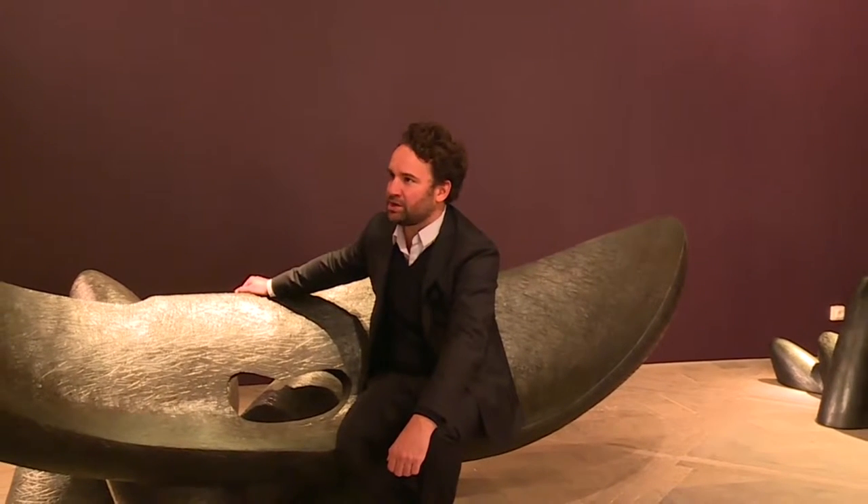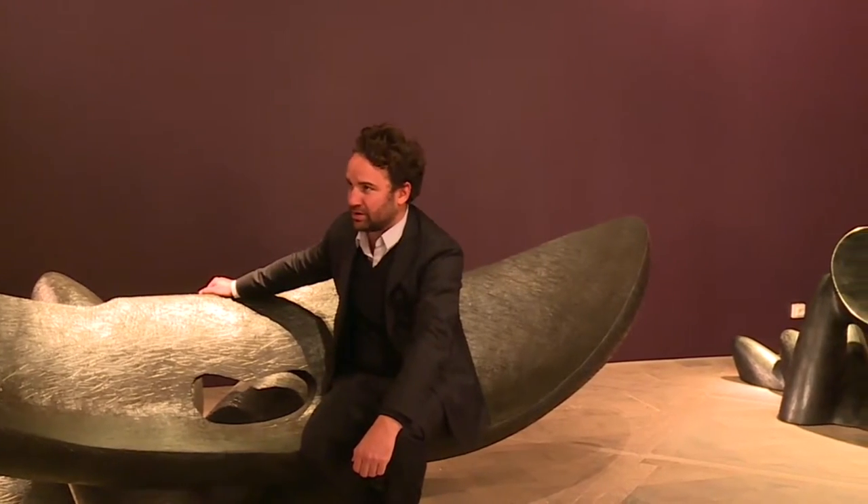We started with young designers, and over the years we had the chance to ask major designers such as Wendell Castle to work with us. He has been producing mostly unique pieces for us. What we love in what he's doing is that these are absolutely sculptures that he sculpts himself, and at the same time they are seats where you can actually very comfortably sit on.